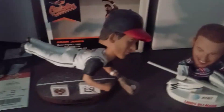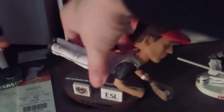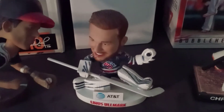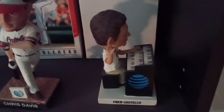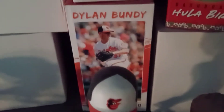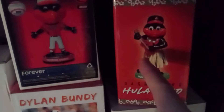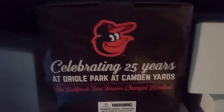Next we have a Rochester Red Wing — P.J. Forbes making the catch on the line. Then we have Ulmark from the Rochester Americans. Next we have Chris Davis, and next to him Fred Costillo, the longtime organist for the Rochester Red Wings. Behind that, as you can see, a Dylan Bundy still in the box. Then we have two of the Oriole mascots.